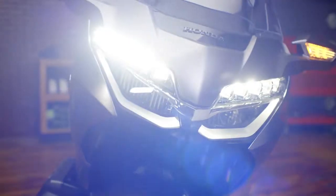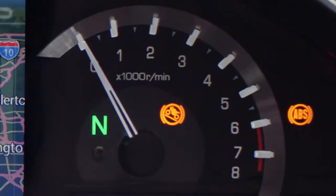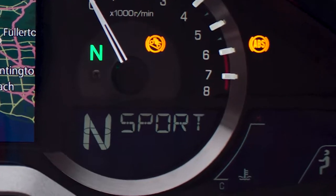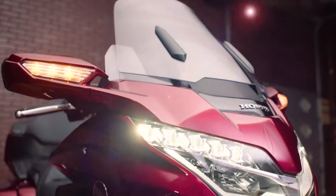You also get your fancy stuff, like LED headlights, LED taillights, Apple CarPlay, Smart Key, Bluetooth, Hill Start Assist, a 7-inch LCD screen with navigation, heated seats, heated grips, electric windscreen, selectable riding modes like Tour, Sport, Econ, and Rain, Premium Audio, Airbag, and the list goes on and on.